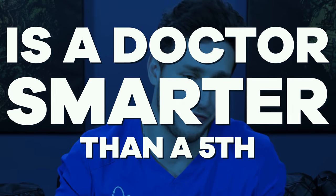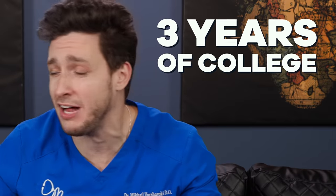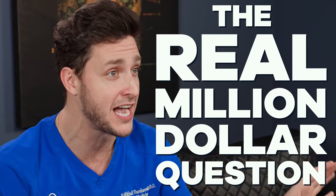Is a doctor smarter than a fifth grader? Eight years of school, four years of high school, three years of college, four years of medical school, three years of residency. I should be a pro and knock these out of the park. Also, we're doing the million dollar question from the actual show.